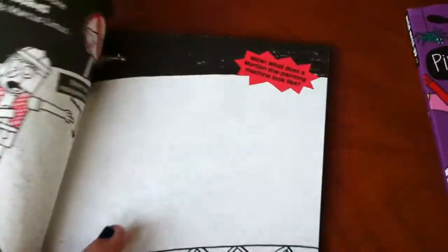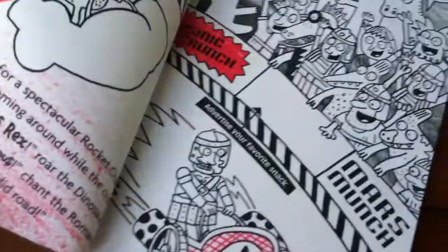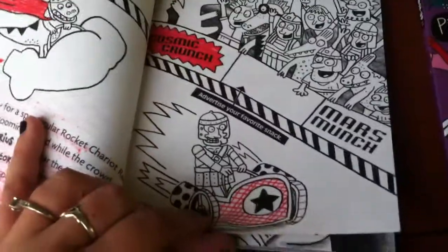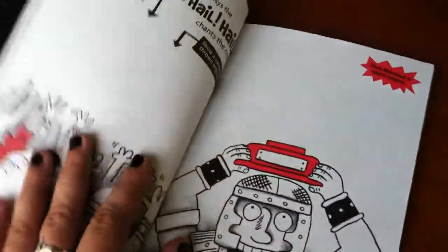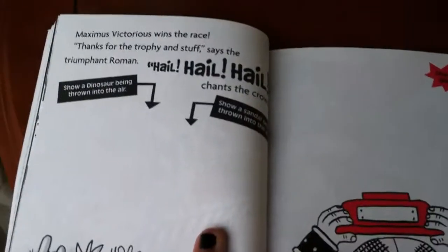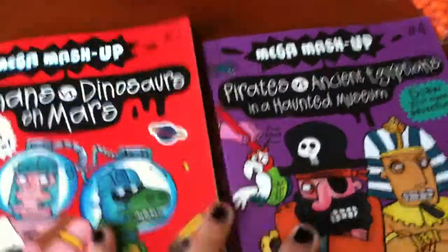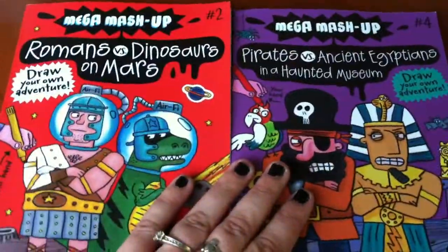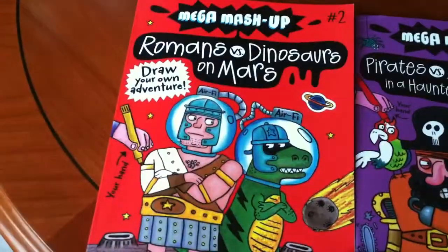These books are actually pretty neat. The first one I picked up was Romans vs. Dinosaurs, and when I started to go through the book, I realized it's probably one of the neatest books I've picked up in an airport randomly. Because I know there's at least five in the series, now that I have the first two, I think I'd like to pick up the rest, which is why I'm showing you these books.